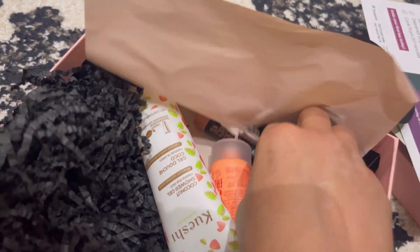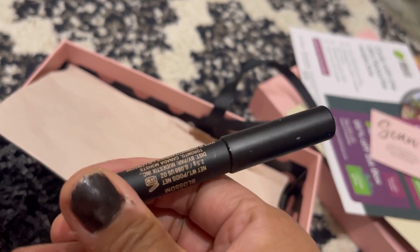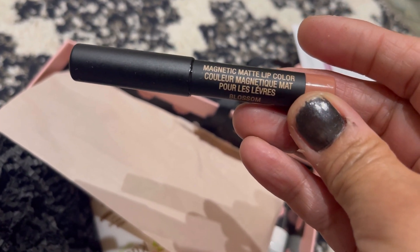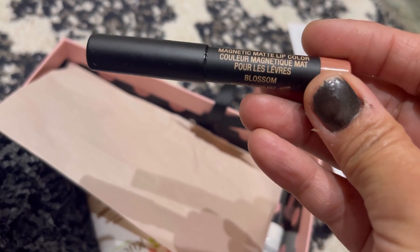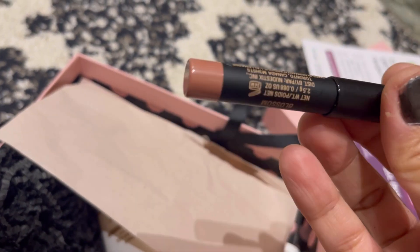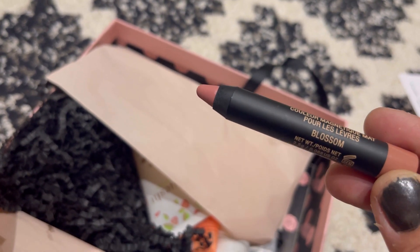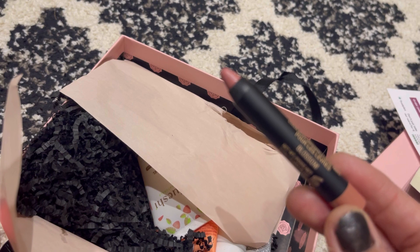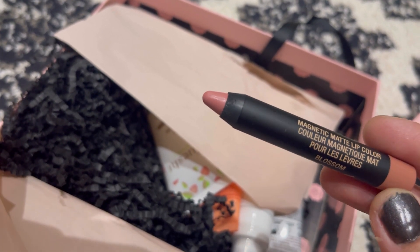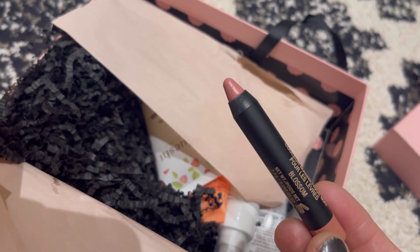There are five items in total. The first one I really like — it's the Nude Sticks magnetic matte lip color. I thought it was a different product at first but yes, it is a Nude Sticks lipstick in the shade Blossom. I think it might be a bit too light for my lips, but we'll see — maybe I'll mix it with a different shade.